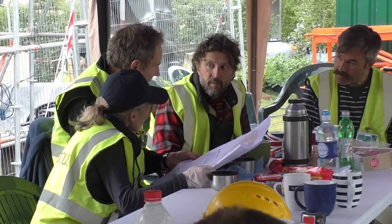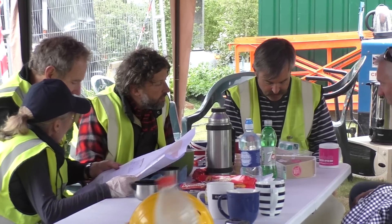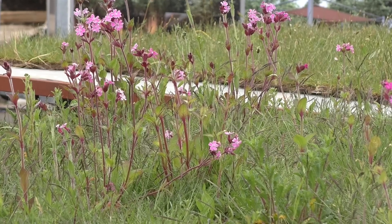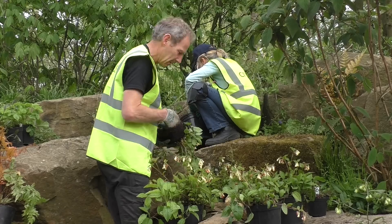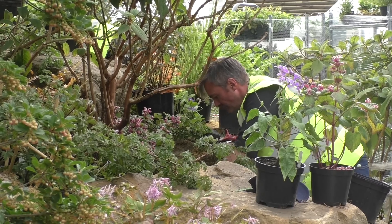Our attention now starts to turn to planting. Dan sits down with the planting team to discuss the finer details and to agree who does what, and the wildflower turf arrives from Hampshire. Chris and Toby from Walshadeen Nurseries have come to help, as has Hugh. We've grown approximately 15,000 plants for the garden, so they have a busy week ahead of them.